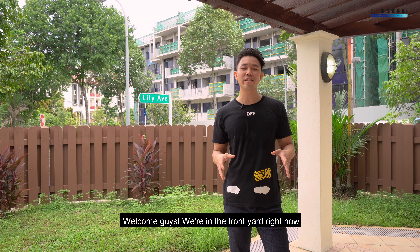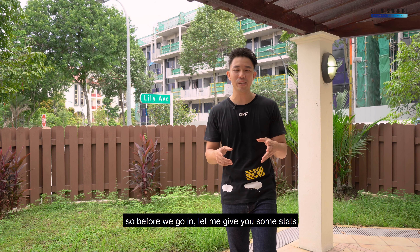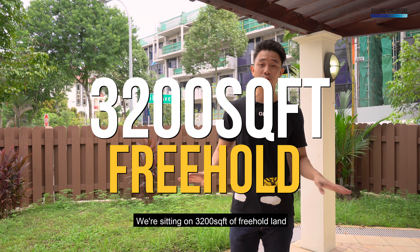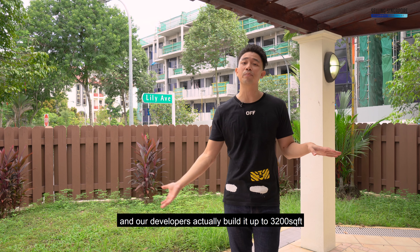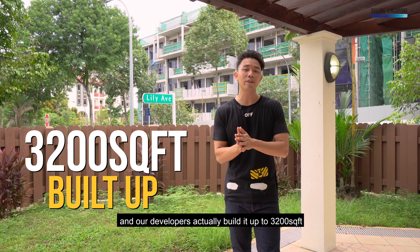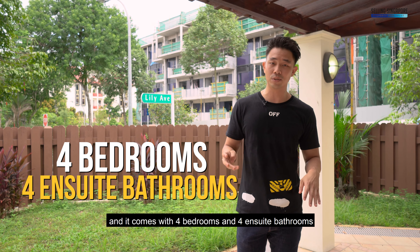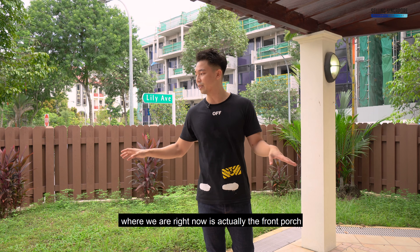Welcome, guys. We're in the front yard right now, so before we go in let me give you some stats. We're sitting on 3,200 square feet of freehold land, and our developers actually built it up to 3,200 square feet. It comes with four bedrooms and four ensuite bathrooms.